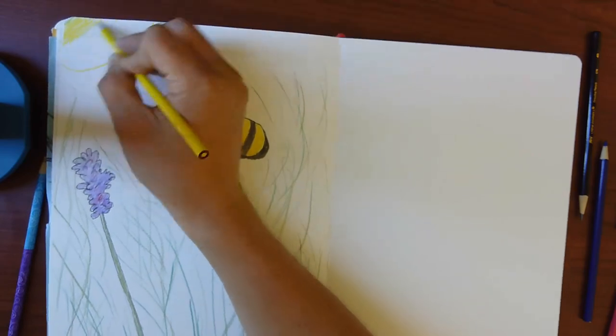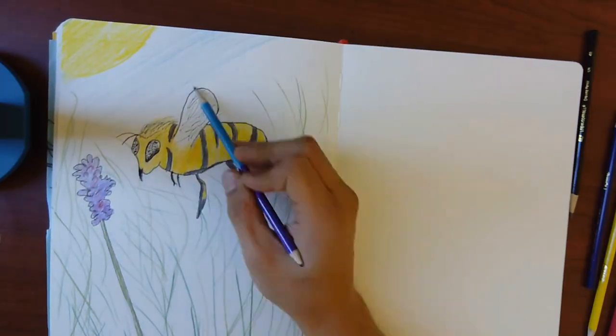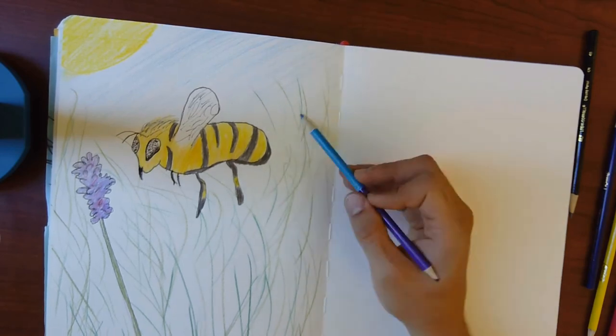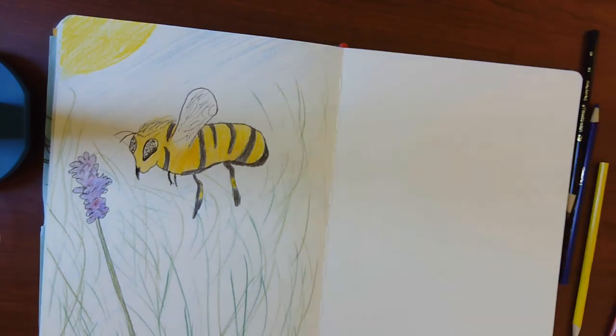So get a pencil, some paper, and maybe some colored pencils, crayons, or watercolor — anything to do some art and journal along with us — and join us for a visit to Emma Prusch Farm Park.